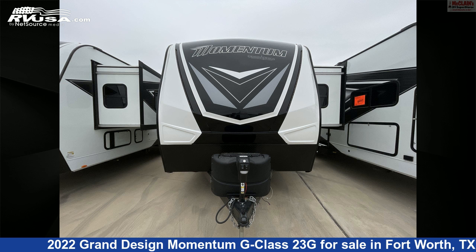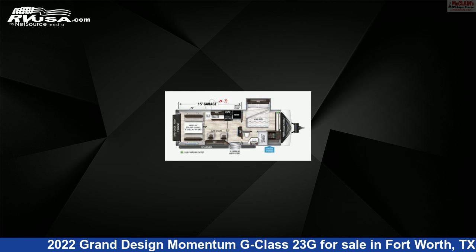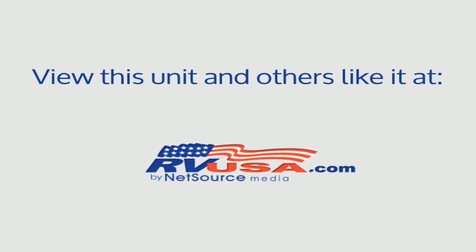The unloaded weight of this 2022 Grand Design Momentum G Class 23G is 6,897 pounds. For more information and pricing on this unit, and to see all units available for sale by McLean's RV Fort Worth, visit RVUSA.com.